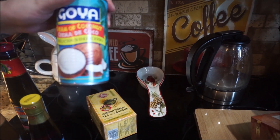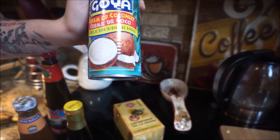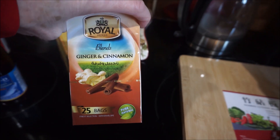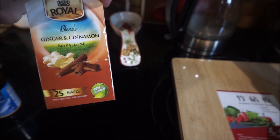I got some coconut milk — well, this is more cream, it's good for desserts and cooking. And then this is actually made in Cairo, Egypt — it's ginger and cinnamon tea. I love ginger tea, I love cinnamon tea, so it's got a little combo going there.